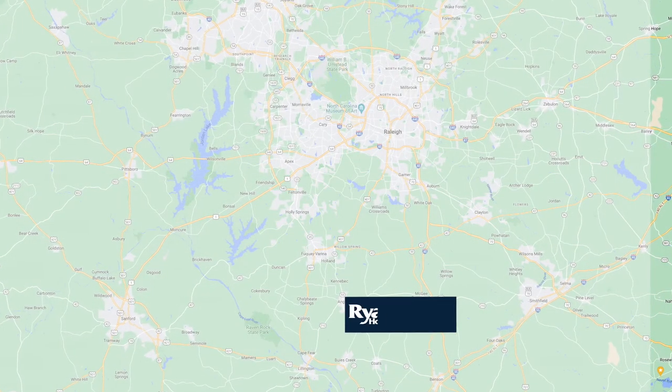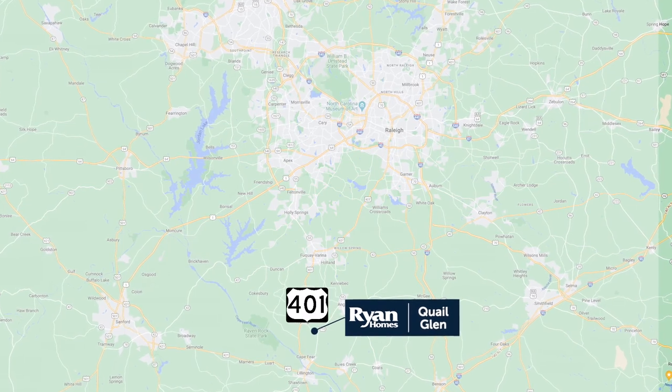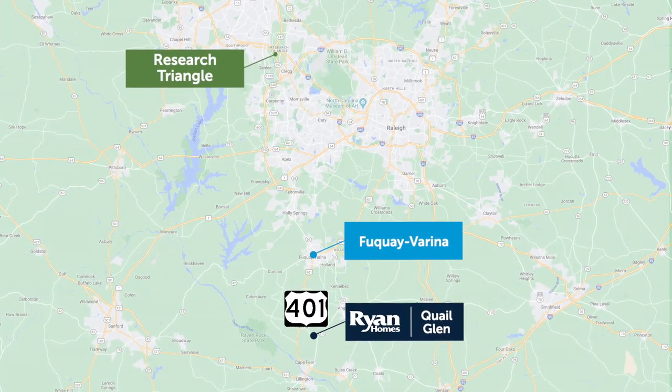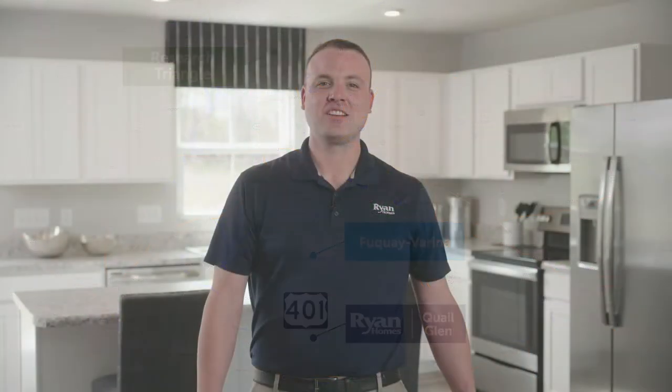You'll also love the location of Quail Glen. Route 401 is close by, making shopping and dining in Fuquay-Varina easy. You're also less than 30 minutes to the RTP. Are you ready to take the next step? Schedule a visit to come see us at Quail Glen.